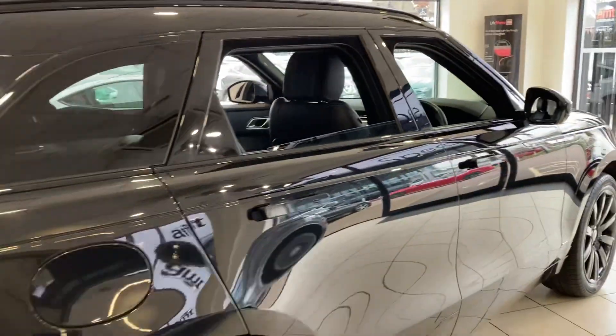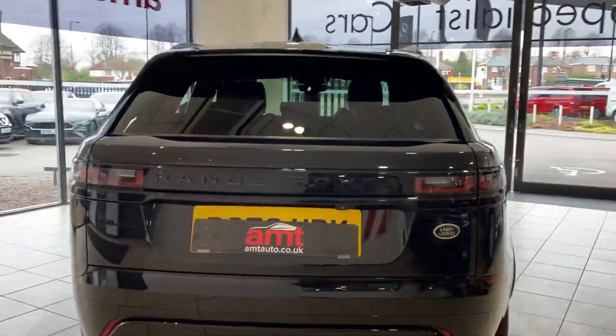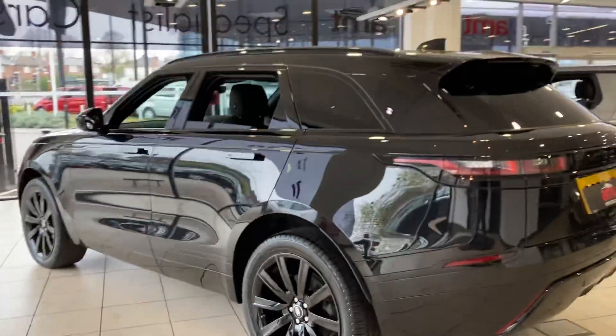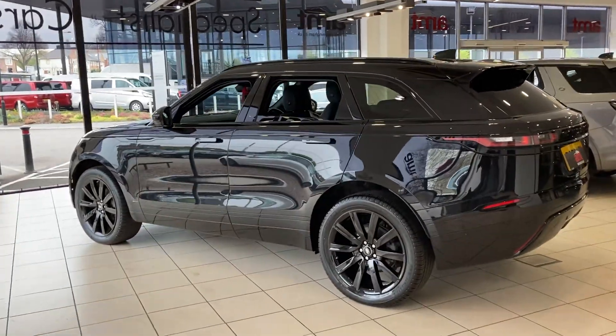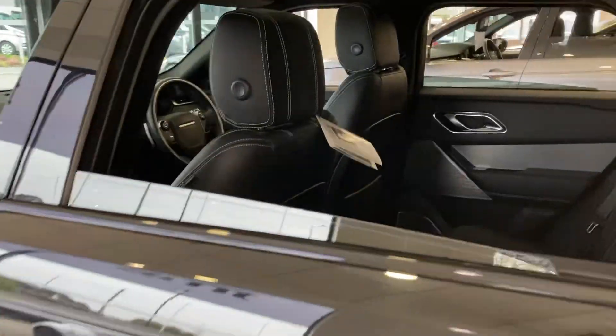Rear privacy glass, parking sensors to the front and rear of the car along with a reversing camera. This car is absolutely stunning.